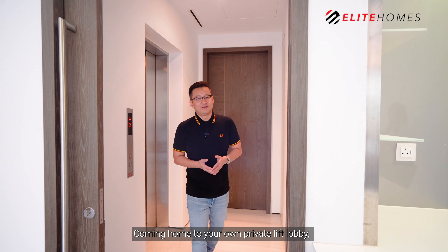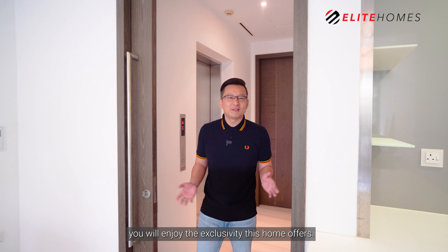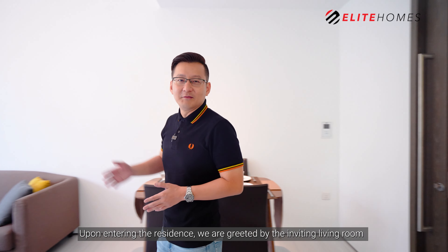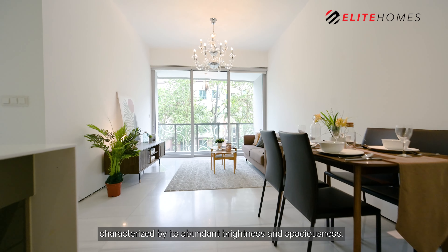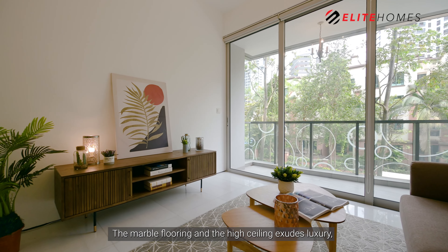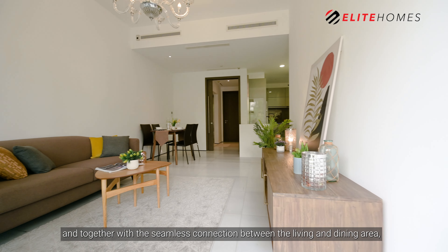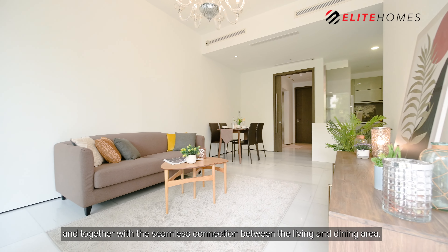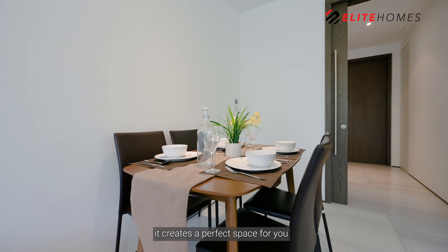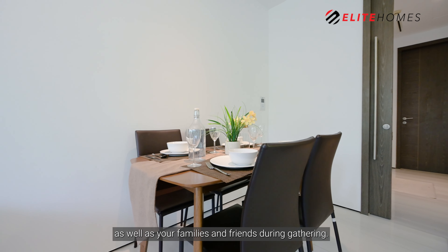Coming home to your own private lift lobby, you will enjoy the exclusivity this home offers. Upon entering the residence, we are greeted by the inviting living room characterised by its abundant brightness and spaciousness. The marble flooring and high ceiling exude luxury, and together with the seamless connection between the living and dining area, it creates a perfect space for you as well as your families and friends during gatherings.